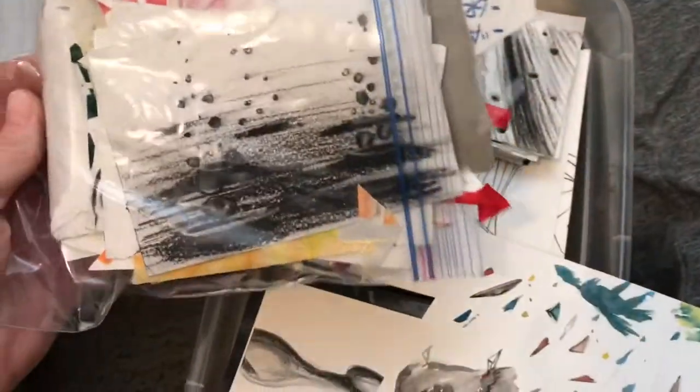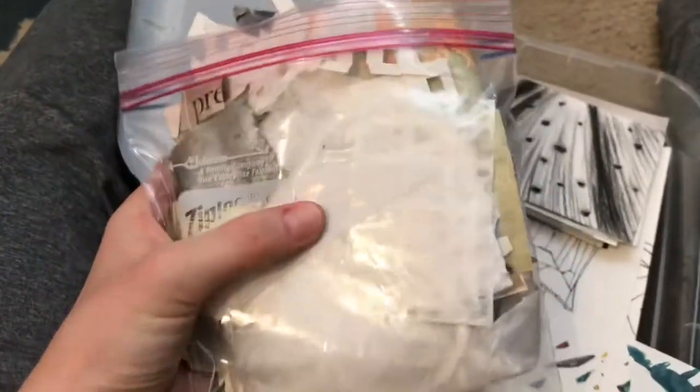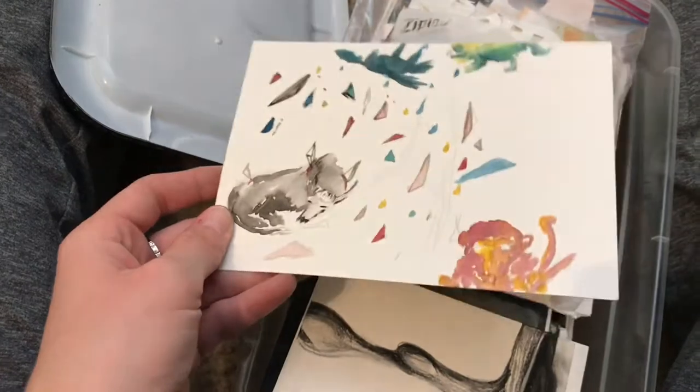That was everything in that box. Then I think this is just a bag of ephemera or white types of paper and things I was using for the black paper work — a study I was doing for some of my first triangle paintings.